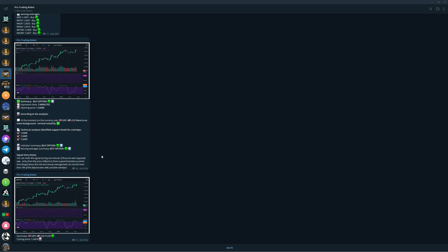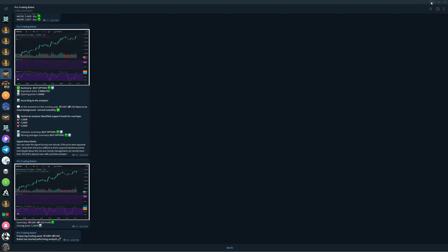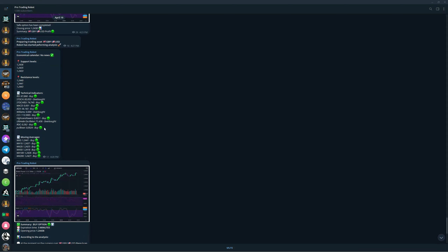Let's get back to trading — we have money to make. I want to make $1,000 today, so let's see how that goes. We're moving to the next trading asset, and once again GBP/USD is our next asset. Every signal is accompanied by full technical analysis — you can see support and resistance levels, all technical indicator readings, and moving averages, so everything you need as a trader to make a well-informed entry decision is given to you by this robot.